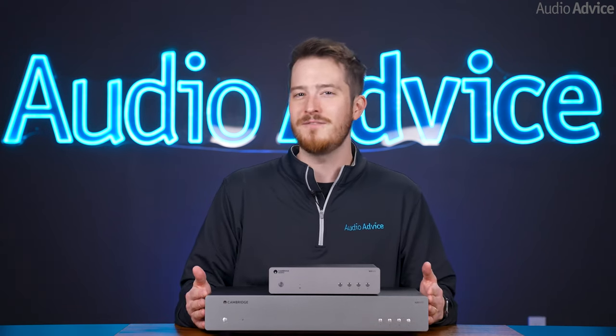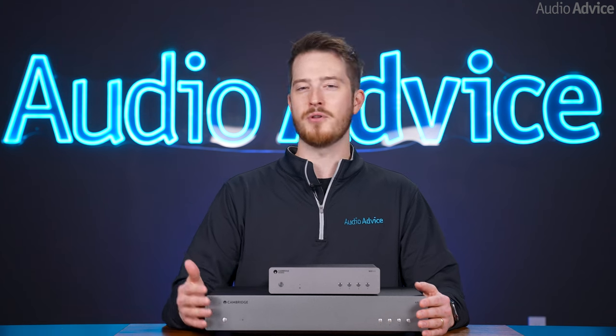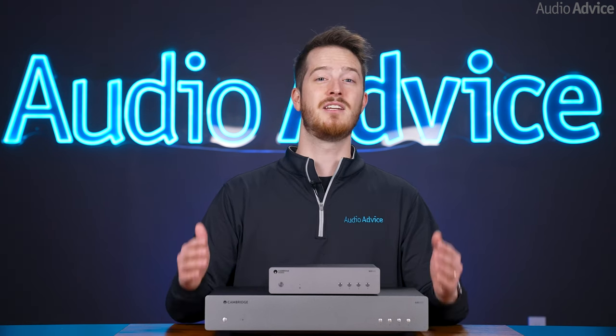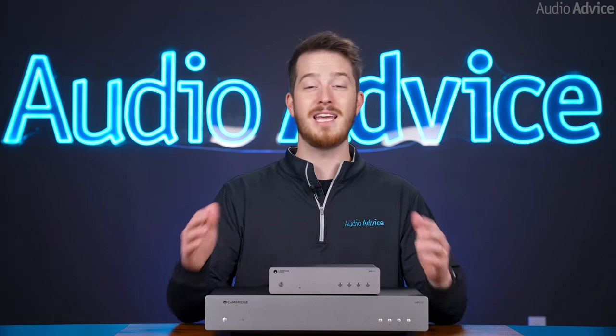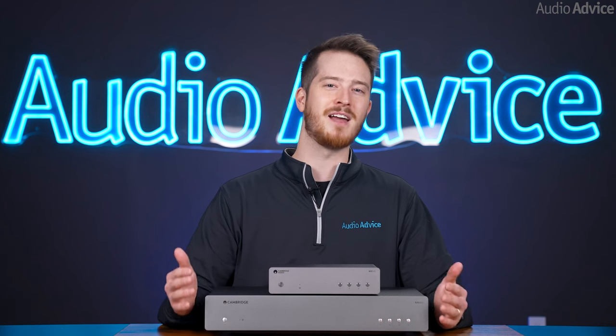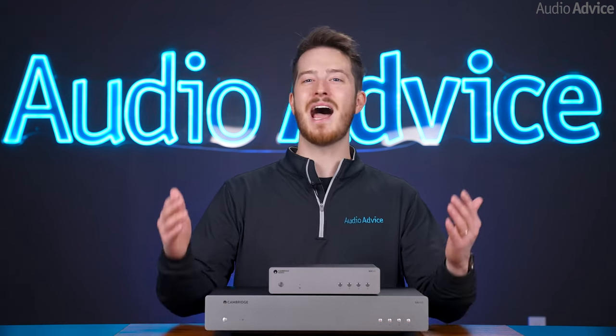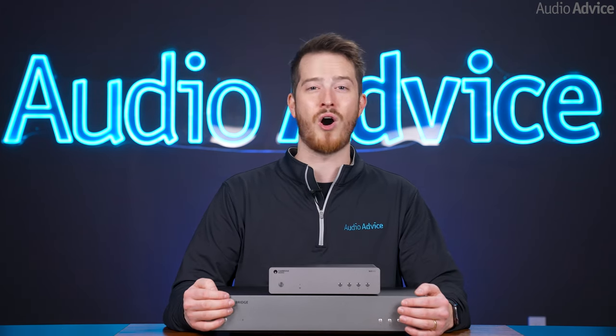This has led Cambridge Audio engineers to focus on two things: the most simple signal path, and using both measurements and listening tests to determine if a component used in the path is the right choice. They spend hundreds of hours comparing individual parts to develop the final design. And the proof is certainly in how their units sound, and how highly regarded they are in the audio community.